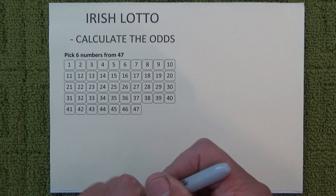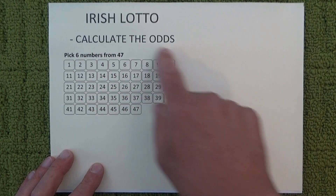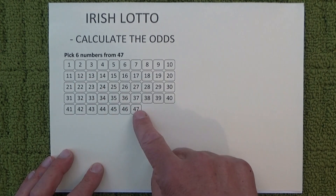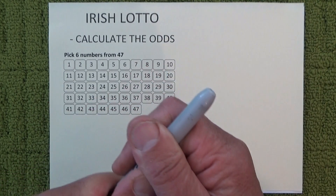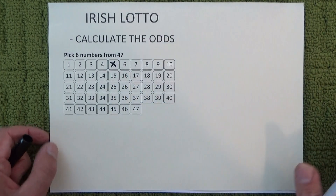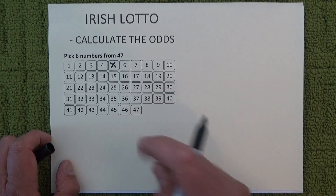Just to help you understand how these odds are calculated, I've got a sort of a template entry coupon where I've got the numbers from 1 through to 47, and what I'm going to do is randomly select six numbers from the 47, and hopefully that will help you understand how the odds are calculated.